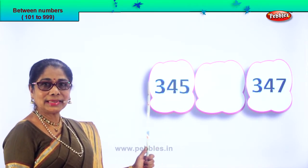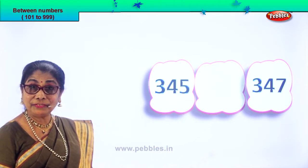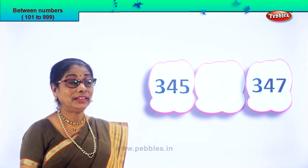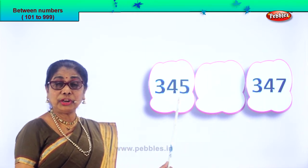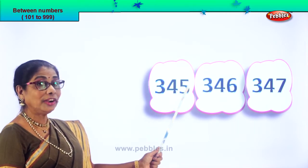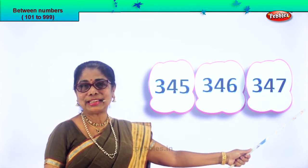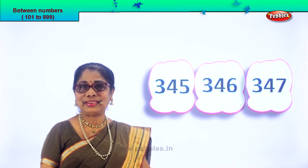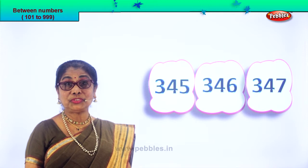345 and 347. We have 45 and 47. After 45 comes 46. So 345, 346, 347. You know now how to find, identify and see if your answer is right.